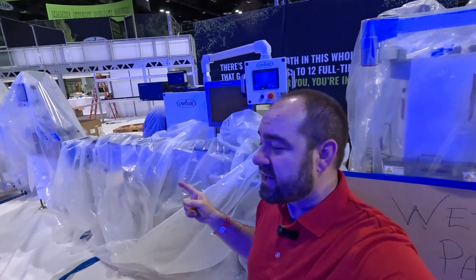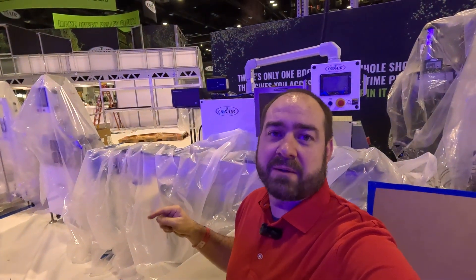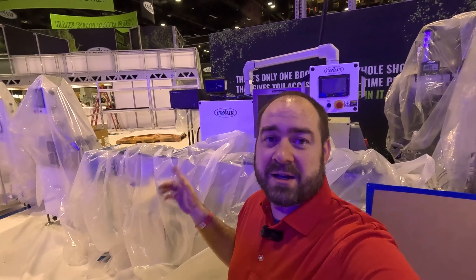Behind me here is the complete extrusion line that will be running next week. Several days we'll be running 3D filament, other days we'll be running medical tubing — definitely a must-see here at the show.